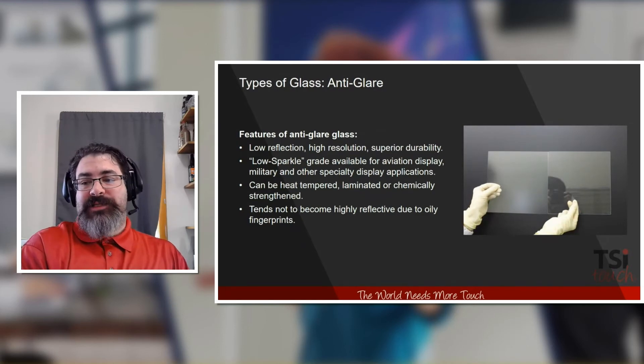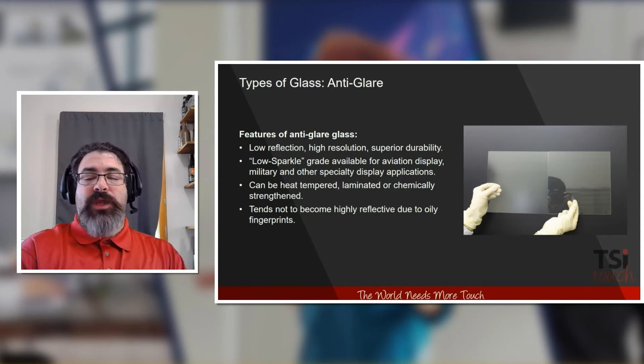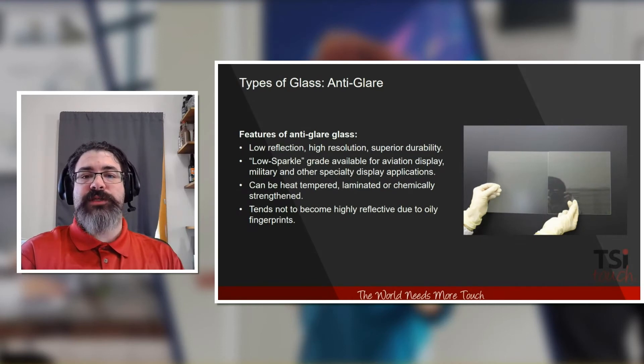The reason we use tempered glass versus chemically strengthened or other types of glass is that if tempered glass breaks — and no matter how strong glass is, if somebody is dedicated they will find a way to break it — it breaks into tiny little pebbles, not large sharp shards that can potentially harm anybody. The benefit of using anti-glare glass is that it is low-reflection, high-resolution, with superior durability. It tends not to become highly reflective due to oily fingerprints, and it provides a nice glide when touching the screen — your finger can glide across the touch surface much more readily.